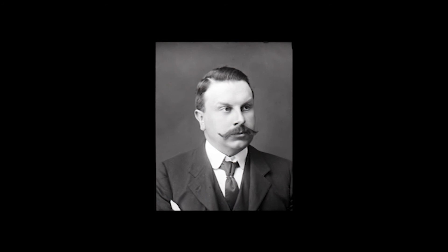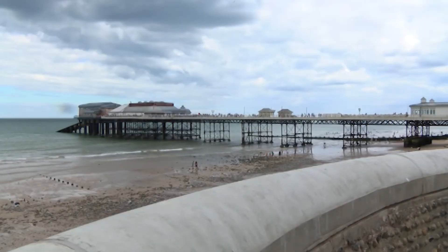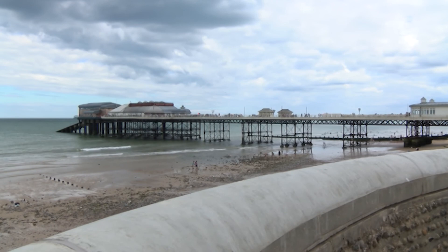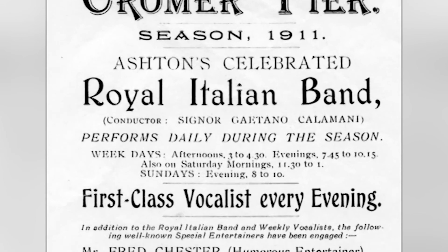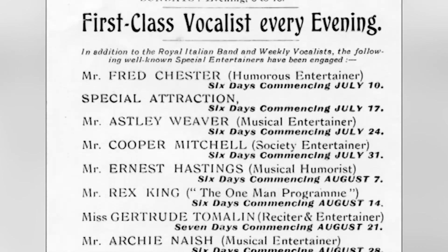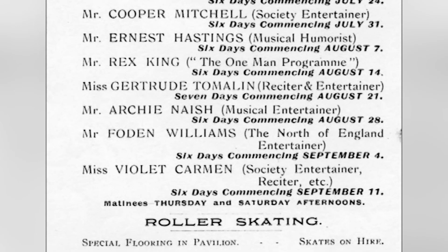And if you want to sit on the original seats from the open bandstand, then you still can. In 1904, the bandstand was roofed over, followed by improvements to the stage — new tip-up seating was installed and a stage curtain added. From the bill of the 1911 season, there are a variety of vocalists, including Mr Fred Chester, a humorist entertainer, Mr Ernest Hastings, a musical humorist, and Mr Foden Williams, the North of England entertainer. I wonder how the Norfolk audiences got on with his accent.